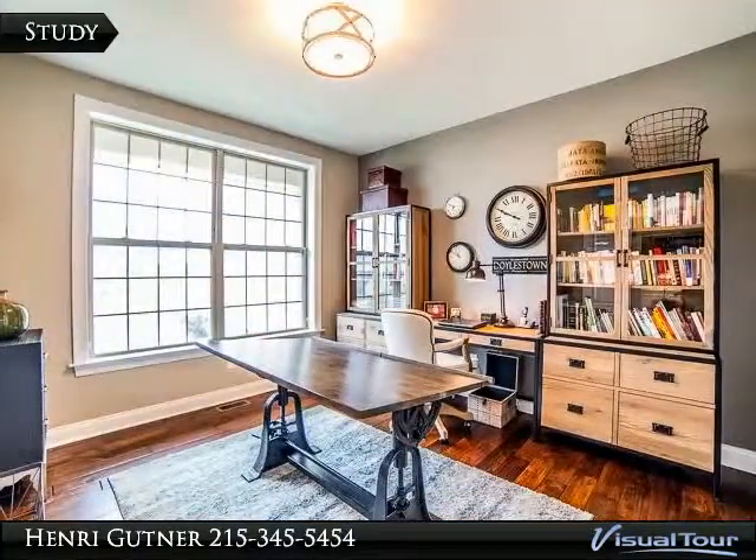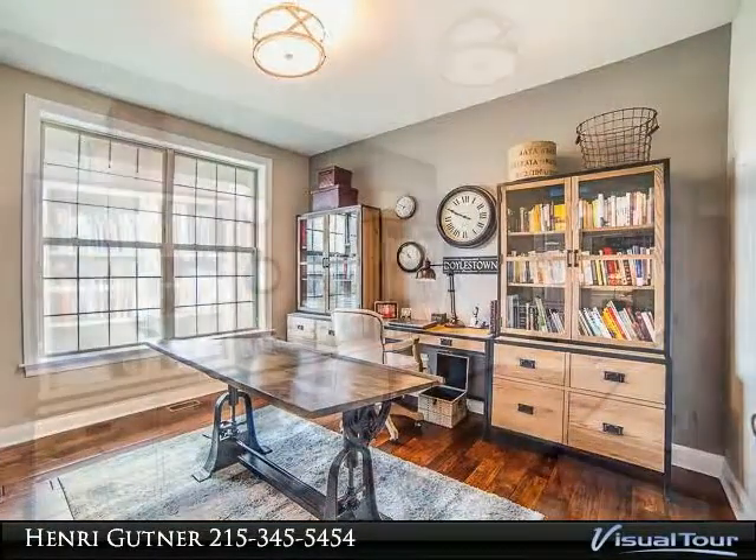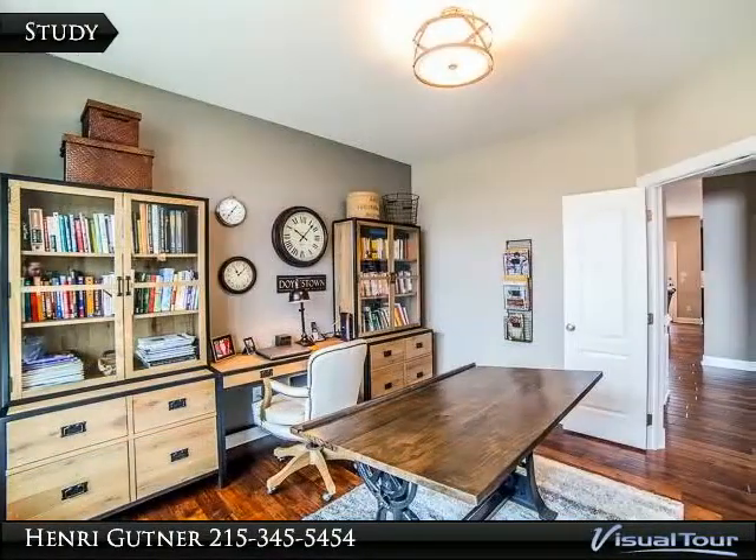Completely redone powder room — all new vanity, subway tiles, and lighting. Master suite with new lighting and California Closets.